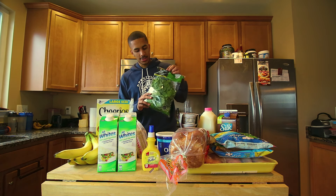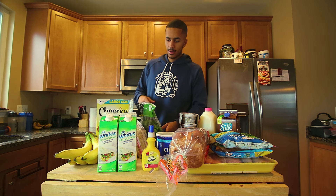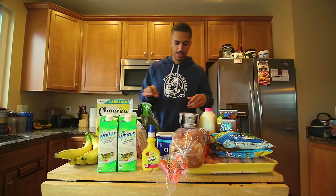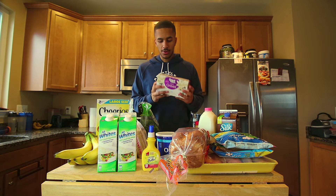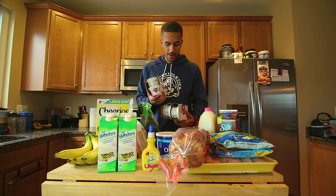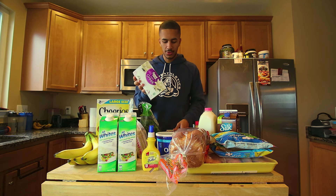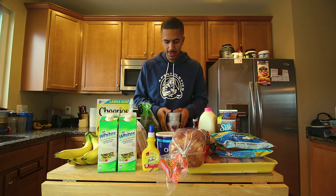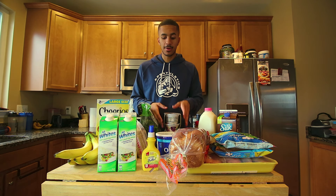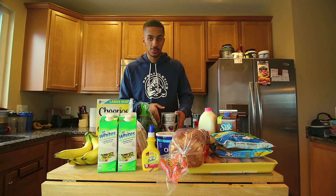Spinach — I pick up spinach just to boost my greens on the daily. I will put some of that in my egg whites, so that's usually nice. I always get these little cups of Greek yogurt; they're really, really great. I just get the vanilla flavor because it's really neutral, and I like to make snacks with it — you can mix it with protein, put some peanut butter in it, put some different kinds of fruit in it, or granola.